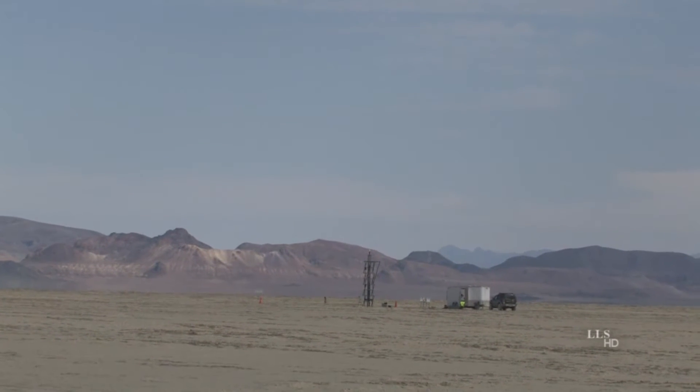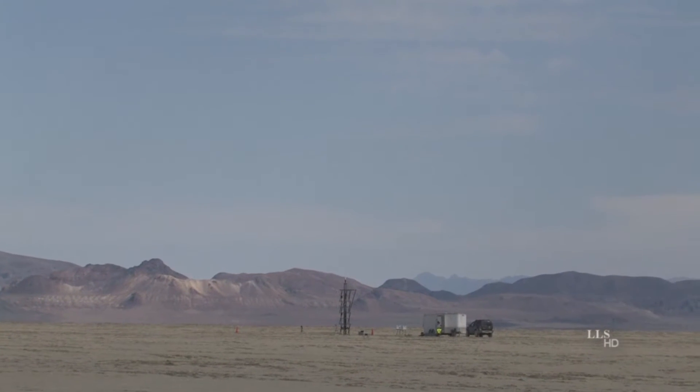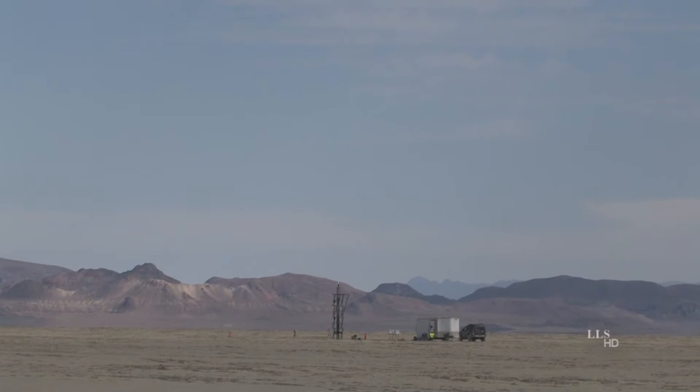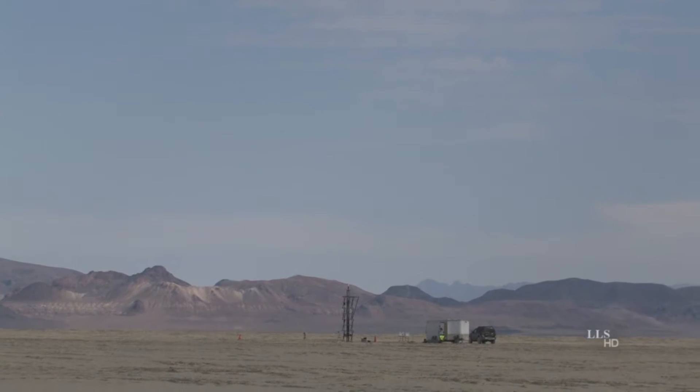Hello, my name is Kate. I'm a synthesized voice from an automated flight data reporting system. I will be reporting GPS downlink information in real time during the flight. LCO, we are go. LCO, please proceed with the launch.